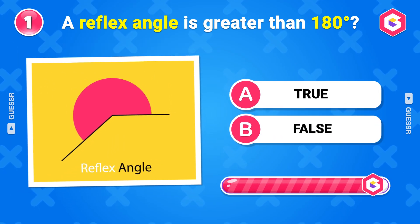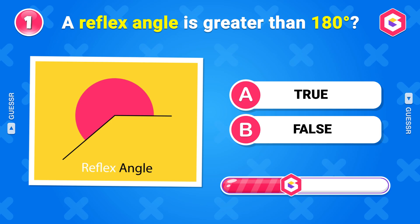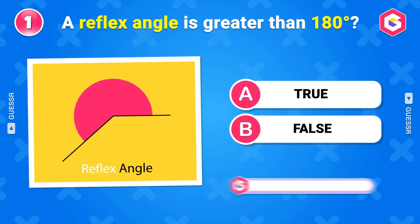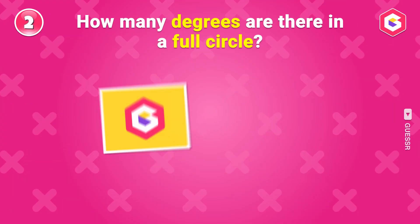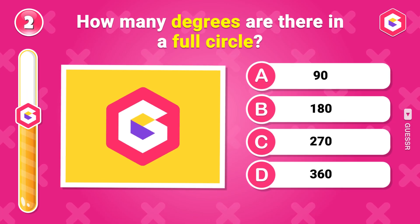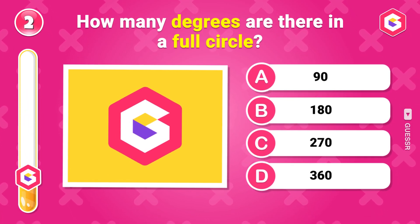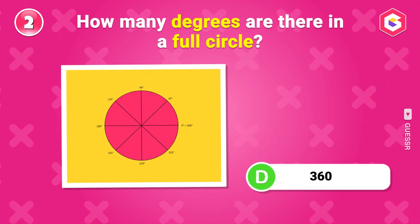A reflex angle is greater than 180 degrees. True or false? It's true. How many degrees are there in a full circle? 360 degrees.